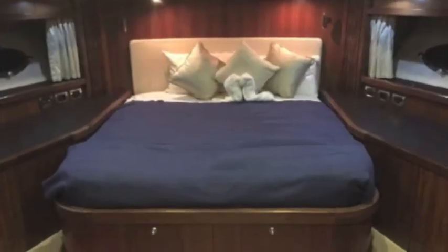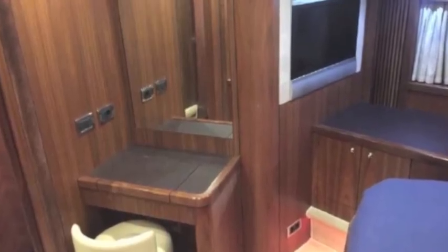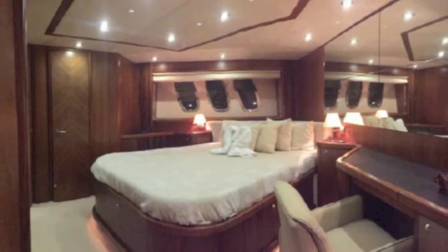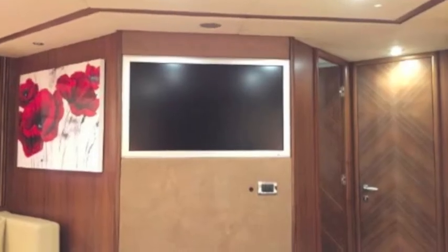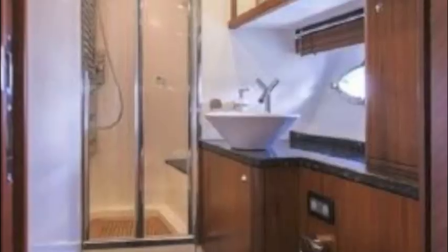Going into the master bedrooms — this is one of your masters with lots of room inside, a TV, sitting area, and makeup table. All the staterooms have great attached heads. Here's your second master stateroom — absolutely gorgeous with a big-screen TV.